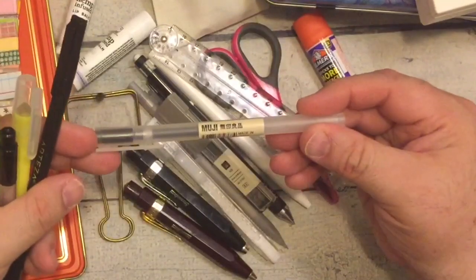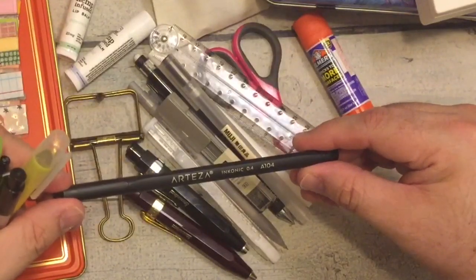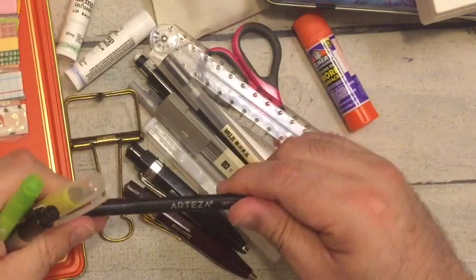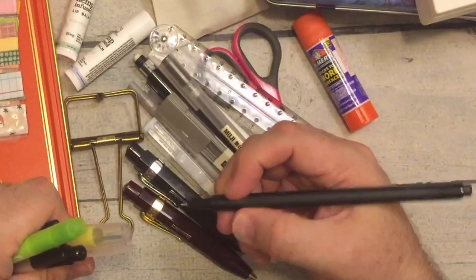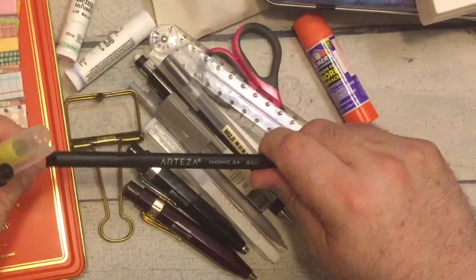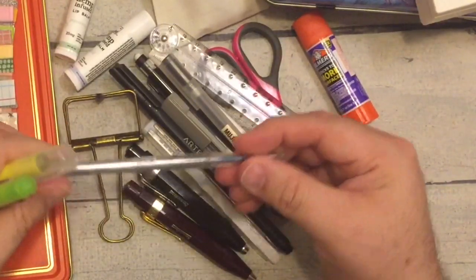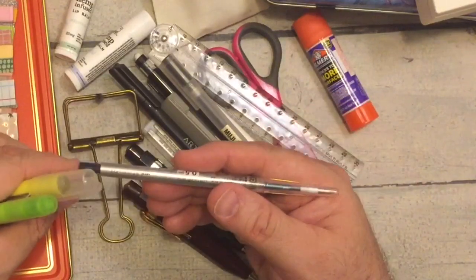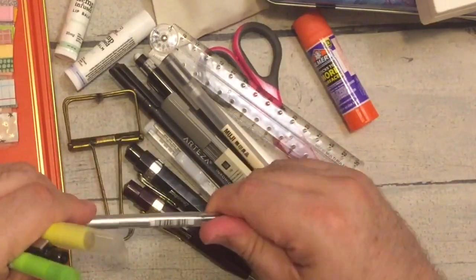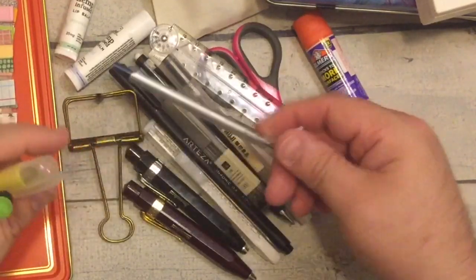My handy Muji pen in 0.38, and an Arteza Inconic 0.4 — it's actually a really nice fineliner; it reminds me of a Staedtler Triplus fineliner. It's not waterproof, which is the only thing I don't like, but I love it. This is a 0.5 Uni-ball, like a Uni Style Fit single refill in blue-black. You can also use this refill in the multi-chamber pens, which I think is cute.